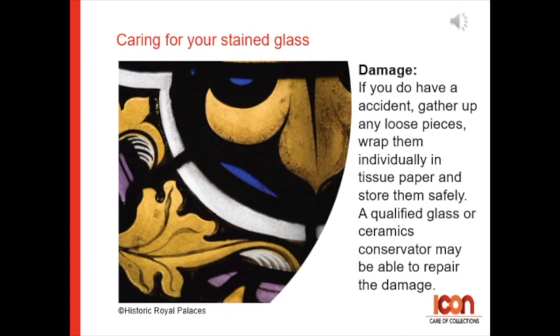If you do have an accident, gather up any loose pieces, wrap them individually in tissue paper and store them safely. A qualified glass or ceramics conservator might be able to help repair the damage.